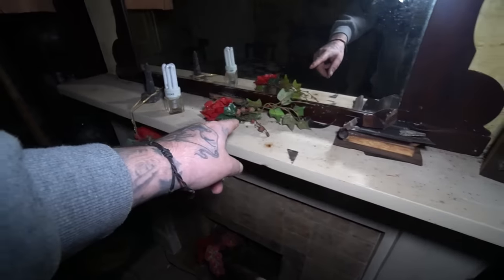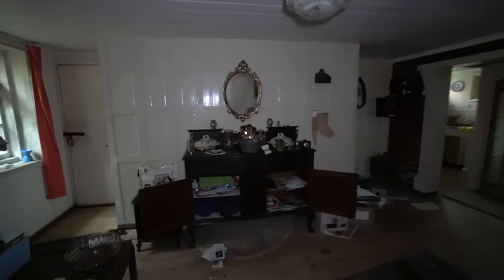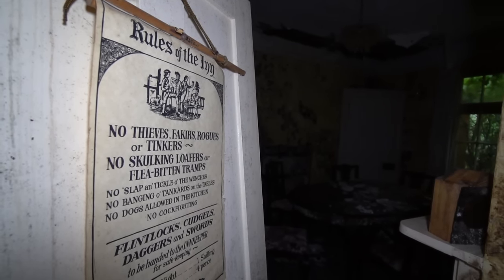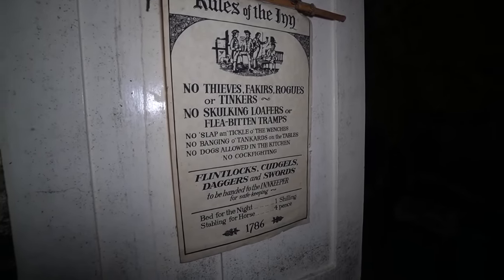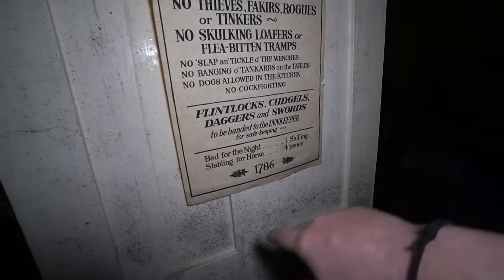That door heads back into the room we've just been through. Especially with the Christmas decorations lying around. Old heater there as well. Heading through this broken door — wow, opens out again. Rules of the inn: 'No thieves, fuckers, rogues or tinkers. No skulking loafers or flea-bitten tramps. Slap and tickle on the wenches. No banging of tankards on the table.' And this is from 1786. 'Bed for the night: one shilling. Stable for horse: four pence.' Wow, that is cool.